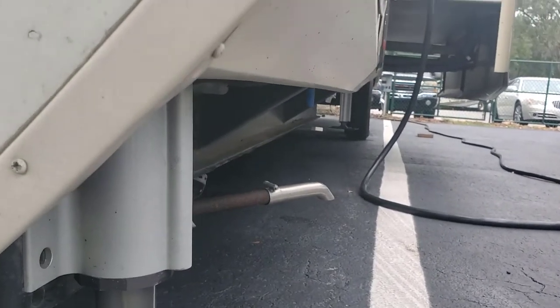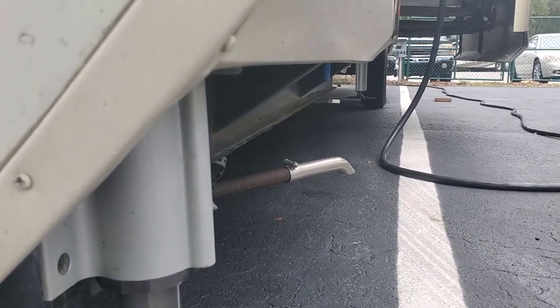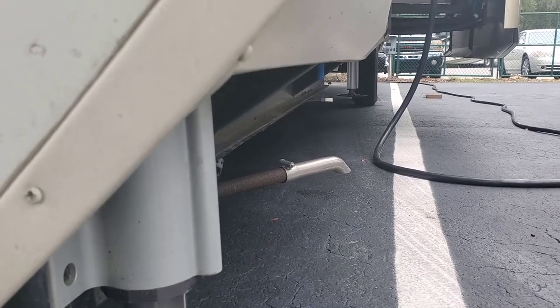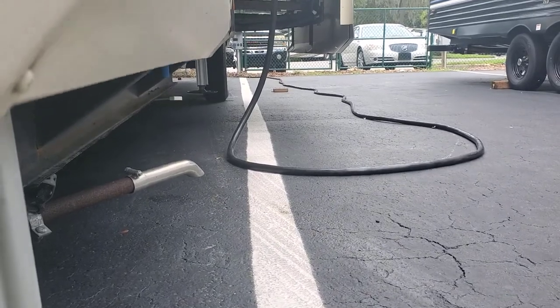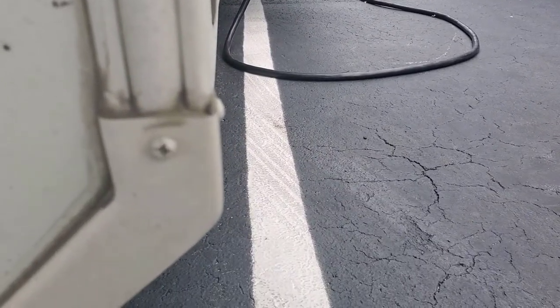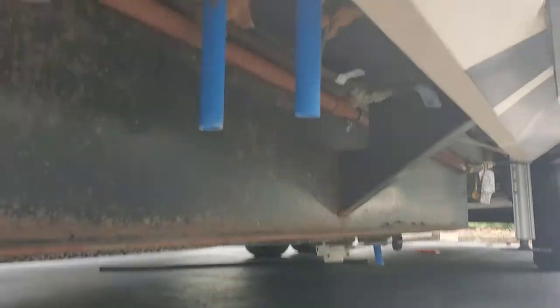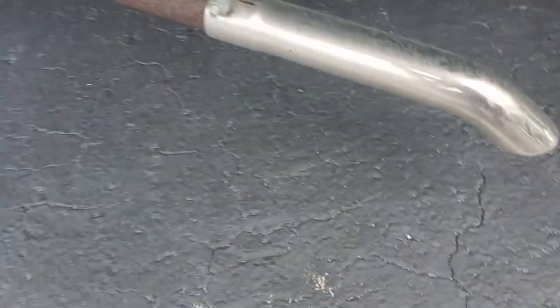You see that exhaust there — it doesn't come out past the sidewall. It's up under it. That exhaust is supposed to be directed away from the unit and beyond the sidewall, and it is neither. If I look straight down the sidewall I don't see the exhaust; if I come over to the sidewall we still can't see the exhaust extending past it. That can kill you — it gets carbon monoxide inside this RV.